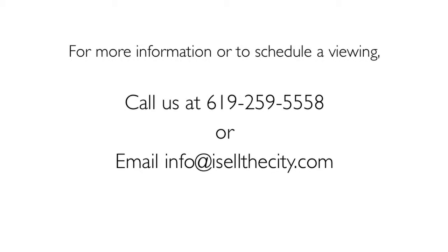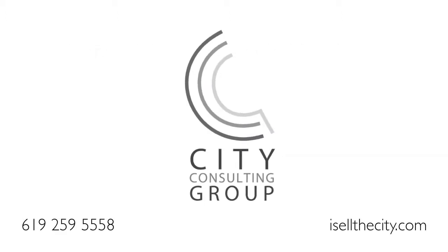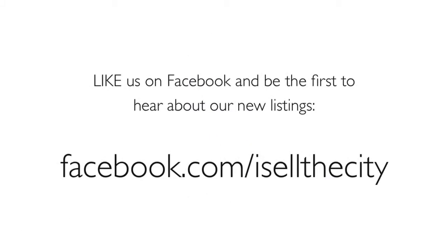For more information or to schedule a viewing, call us at 619-259-5558 or email info@isellthecity.com. Like us on Facebook and be the first to hear about new listings in your area.